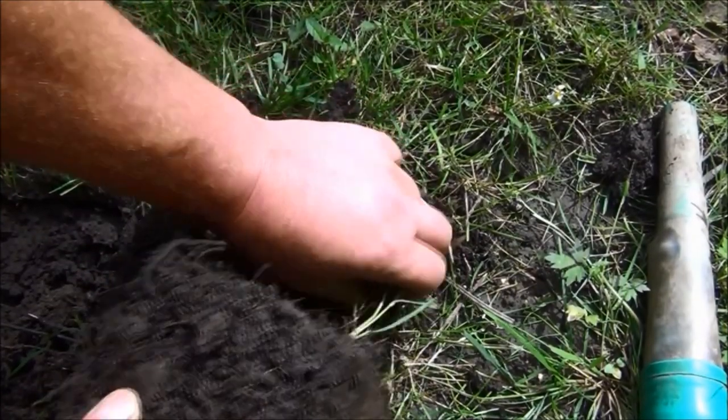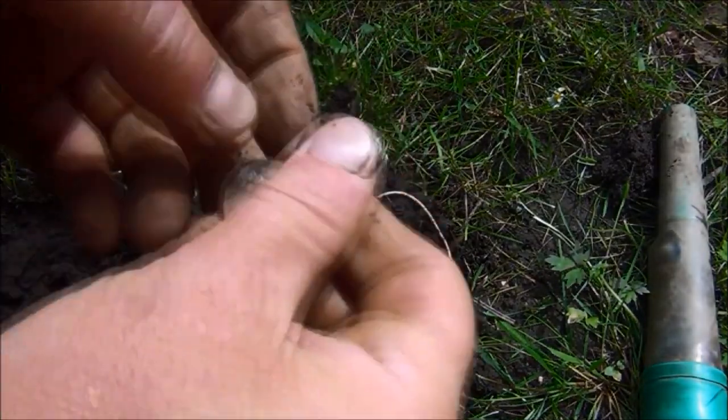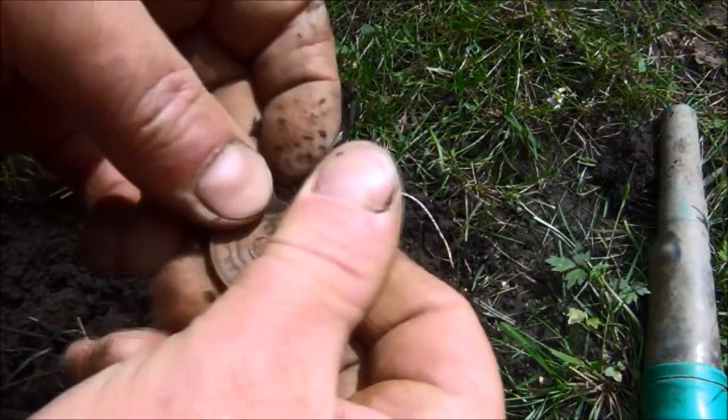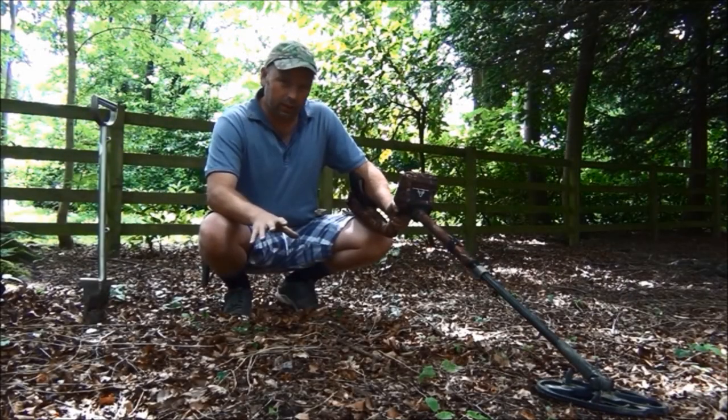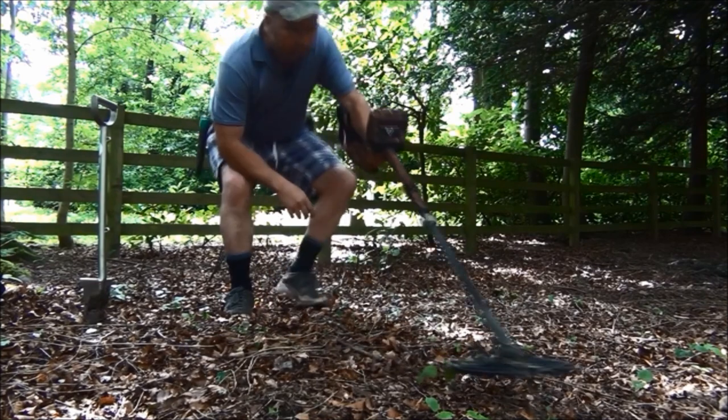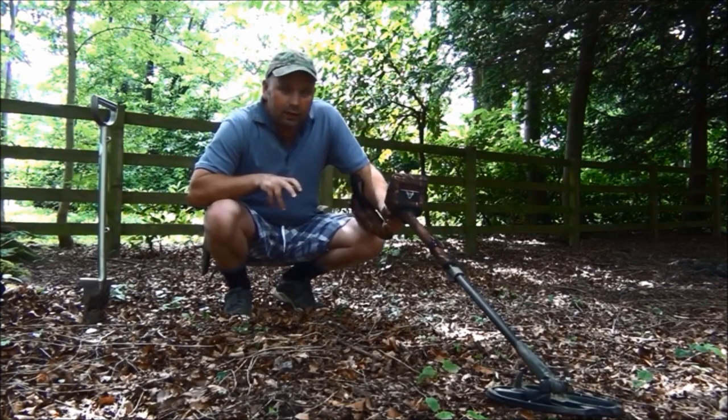This one was reading 1238 and it was a very loud signal because it was very shallow, and that's a pound coin. Just here we've got a thoroughly awesome signal reading 1139.